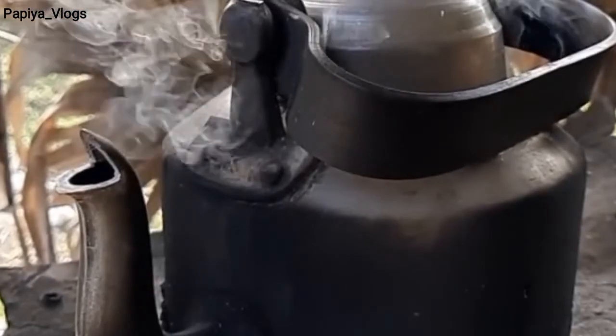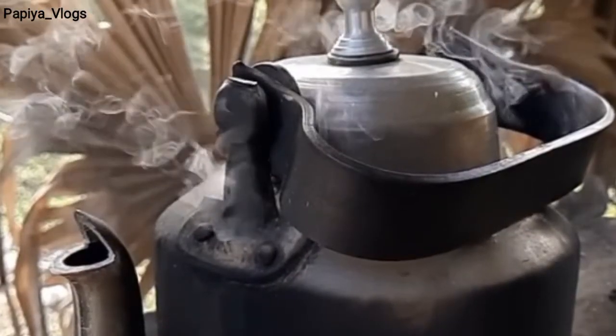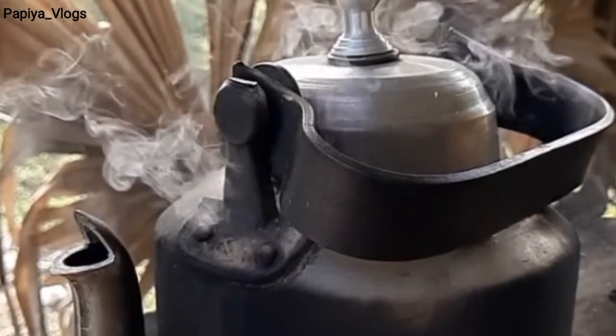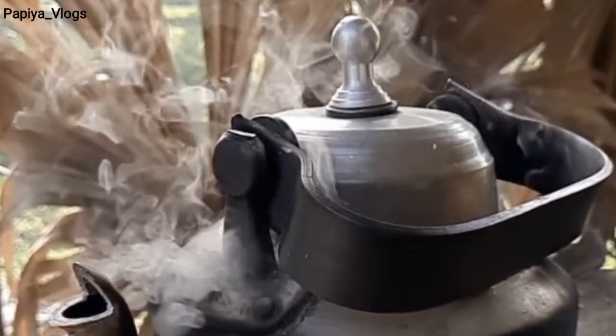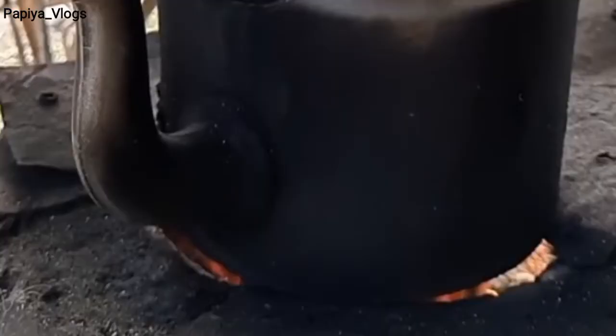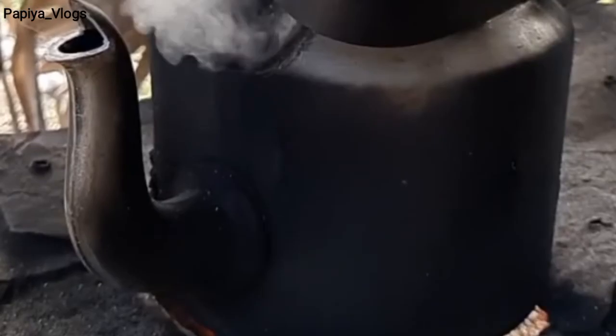With changing times, we notice that there are changes in each thing — whether it's the pricing or its functionality. Whether it's the basic items of the kitchen, like this kettle, which was very popular for boiling water or tea making, and which, unfortunately, is almost extinct.